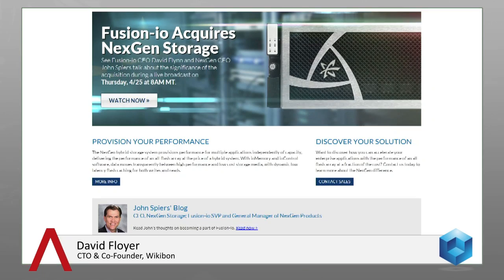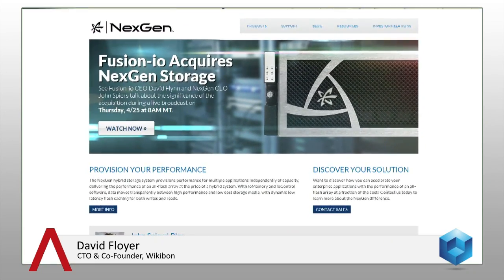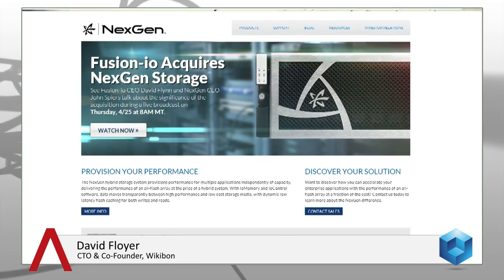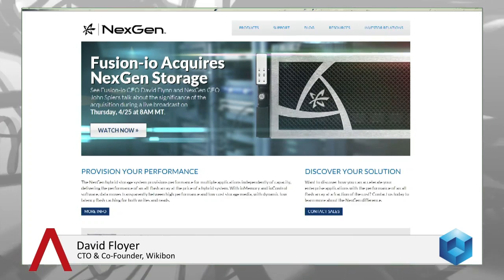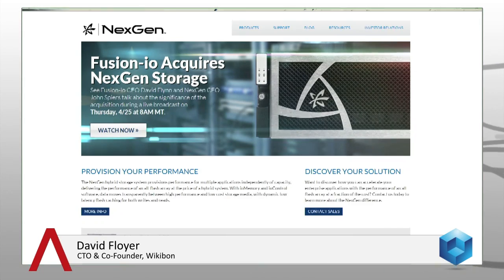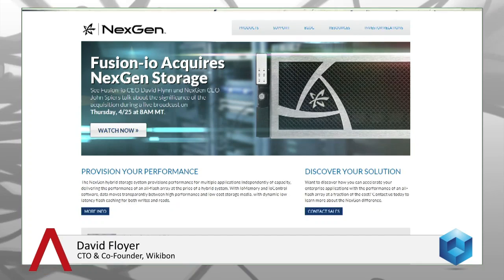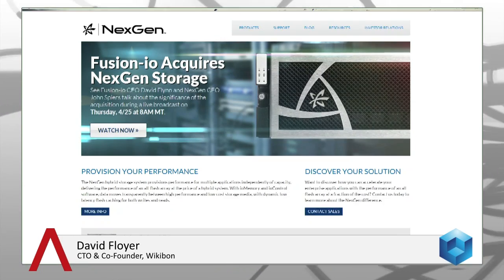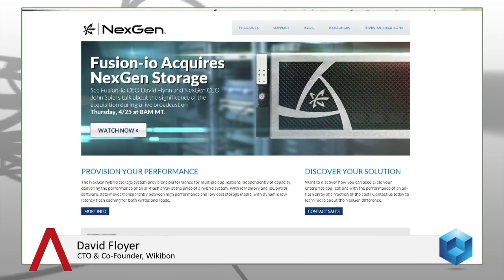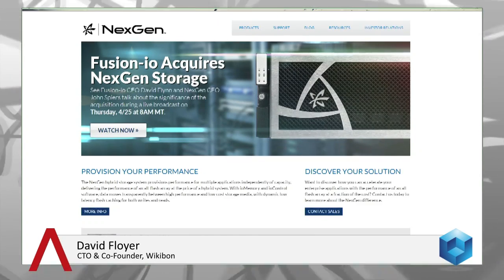NextGen are a hybrid storage company. They use Fusion I.O. storage cards — the PCIe cards — and they have aimed clearly at the hybrid market. They have three different sets of models, the high end going up to 100,000 to 300,000 I/O and the low end around 50,000 I/O. So very suitable for I/O-heavy workloads that small organizations have, combining flash for the performance side and storage for the lower cost side.